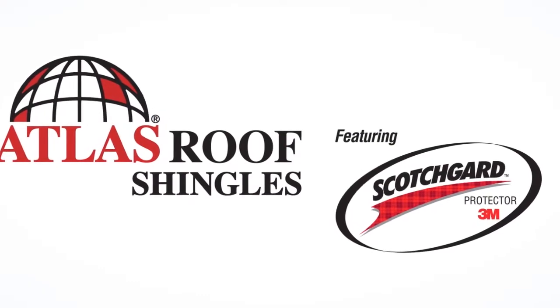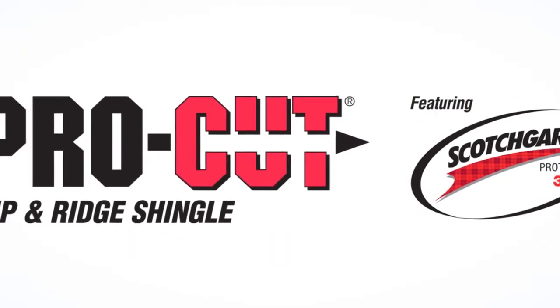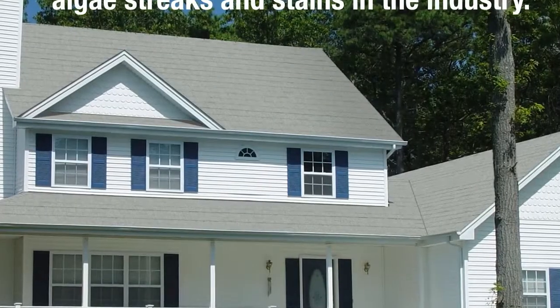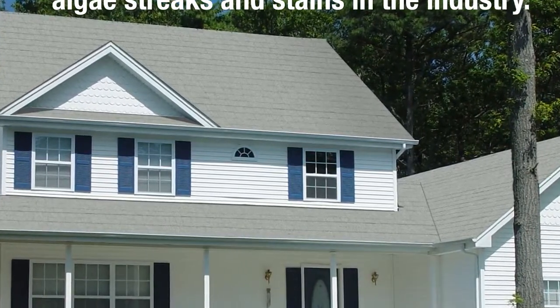When you install Atlas shingles featuring Scotchgard Protector with Atlas Pro Cut Hip & Ridge featuring Scotchgard Protector, you not only get a superior roof but also the only lifetime limited warranty against algae streaks and stains in the industry.